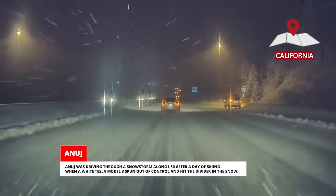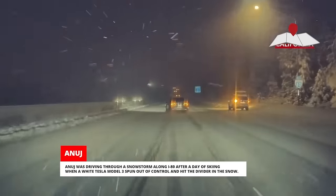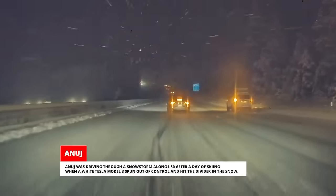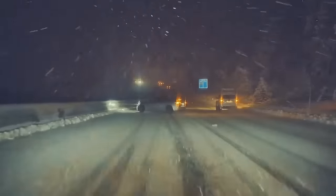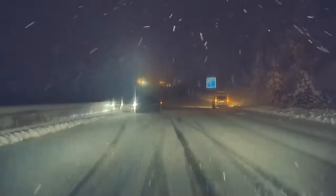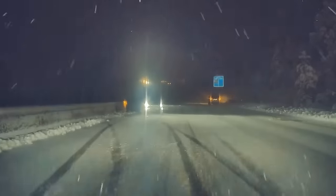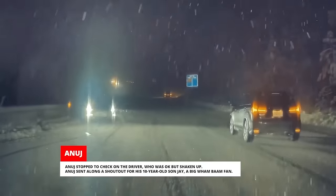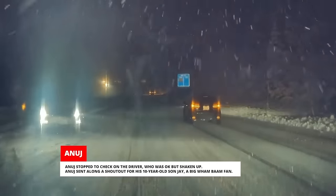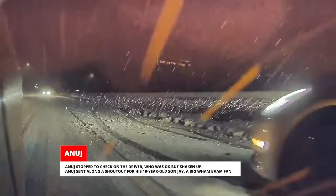Anuj was driving through a snowstorm along I-80 after a day of skiing when a white Tesla Model 3 spun out of control and hit the divider in the snow. Anuj stopped to check on the driver, who was okay but shaken up. Anuj sent along a shout-out for his 10-year-old son Jay, a big Wham Bam fan.